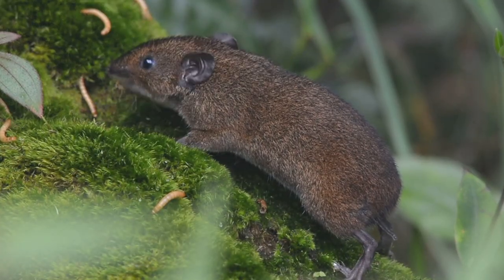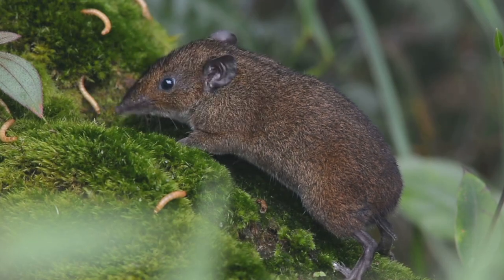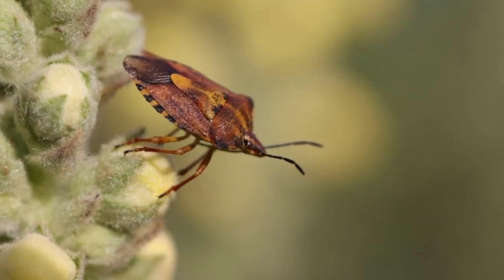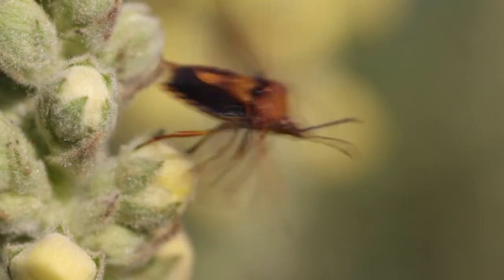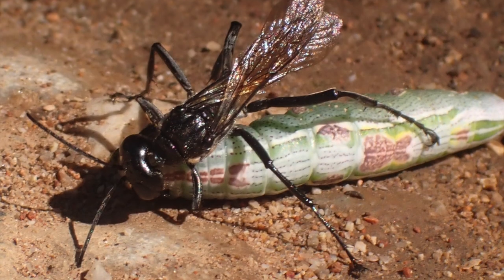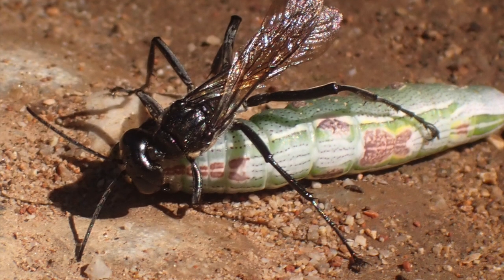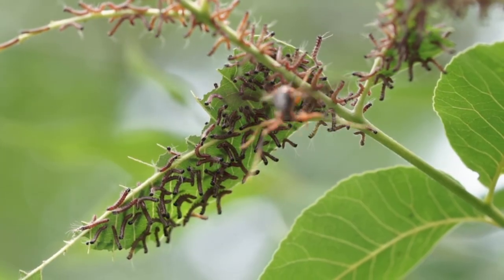Their main insect predators are stink bugs and ground beetles. Speaking of which, we just did a video about predatory stink bugs — it was fascinating how they use their little tongue to inject toxins into their prey. Wasps, and small wasps even, will eat their eggs, and can account for 40–80% of their egg mortality.